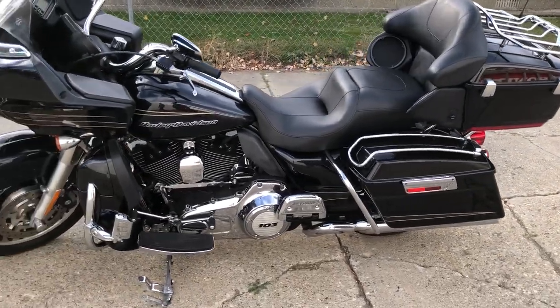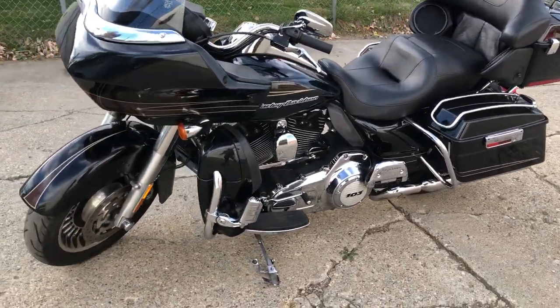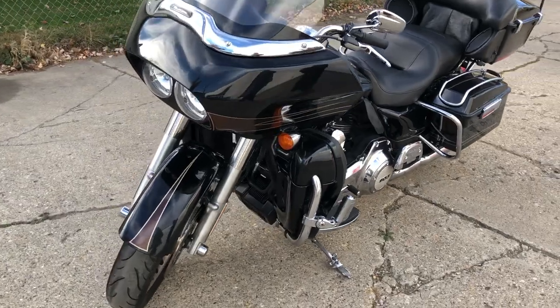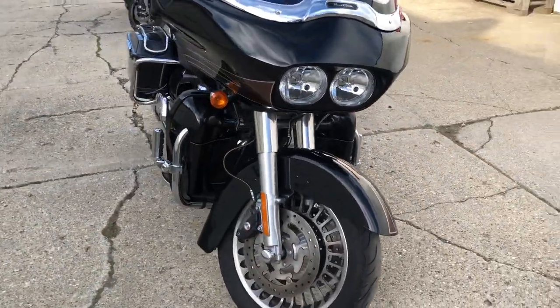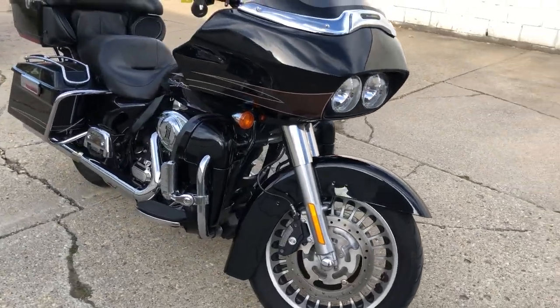Hey guys, approvalpowersports.com here doing some videos on some stuff that just rolled into the showroom. We got a 2012 Road Glide for sale — all stock, no modifications, good miles, super clean, high gloss vivid black paint, chrome shines like new.